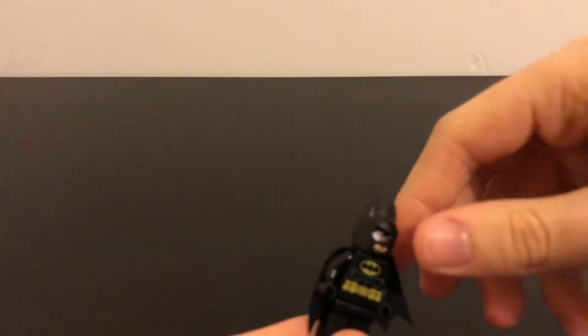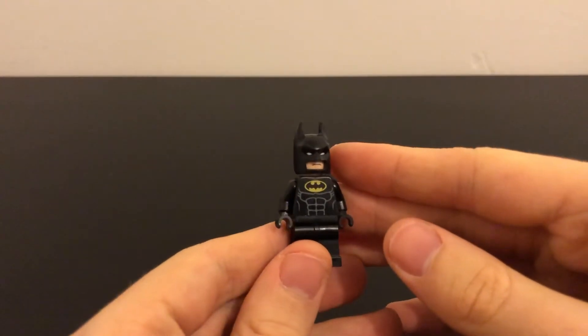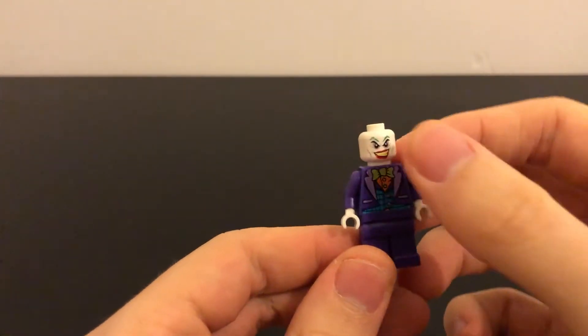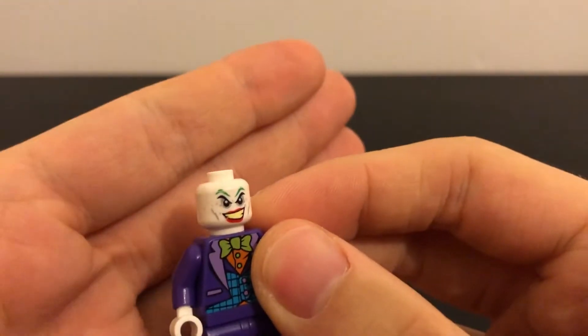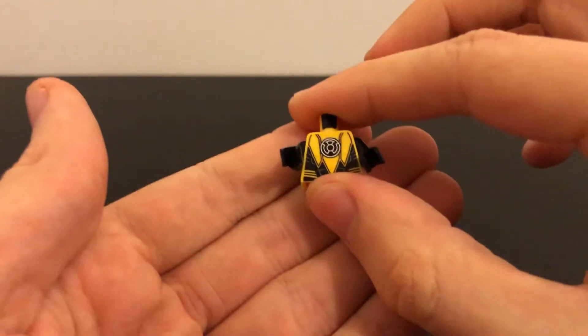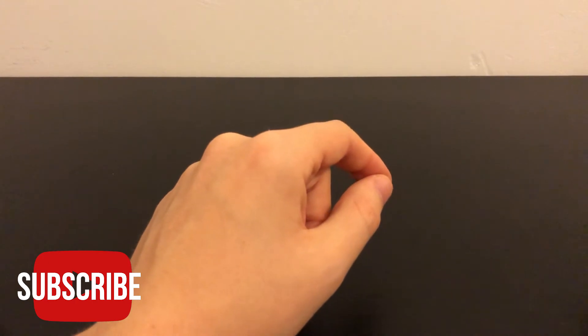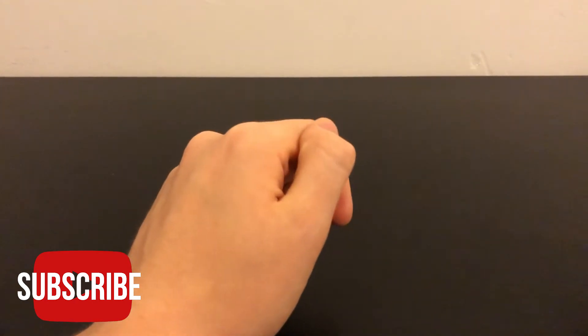We've got Batmans and another Batman but without a cape. We also got a Joker without his hat — the face is slightly damaged, which is a shame, but for £13 for all these minifigures I can't really complain. There was also a torso I think was from a Batman set, not too sure. That's pretty much it for the superheroes and villains.